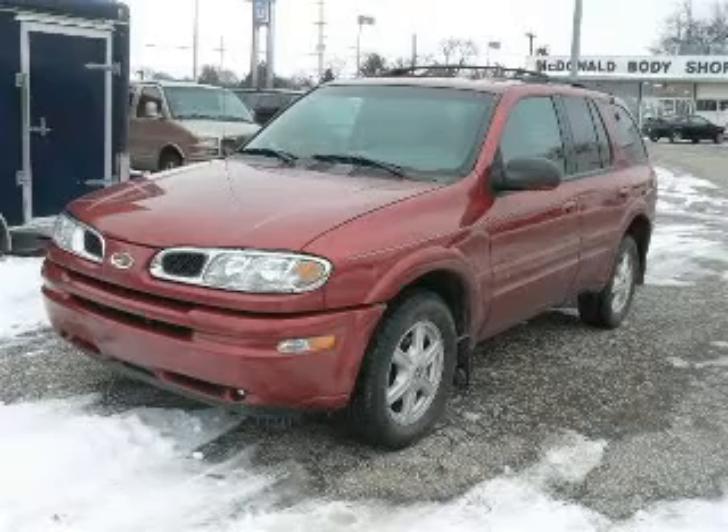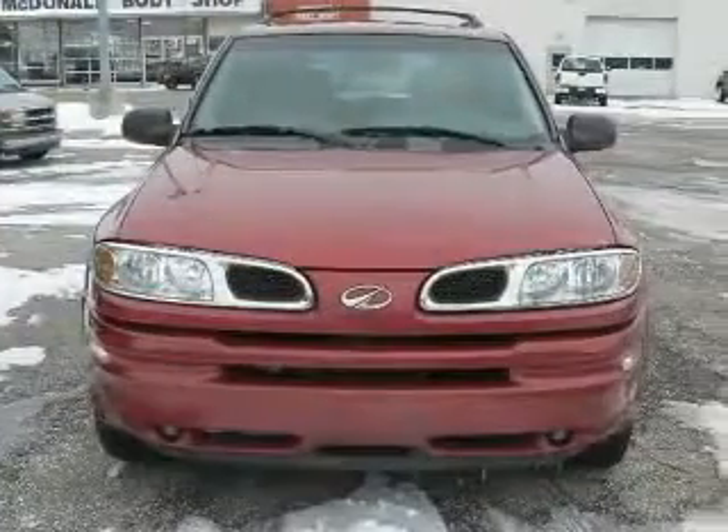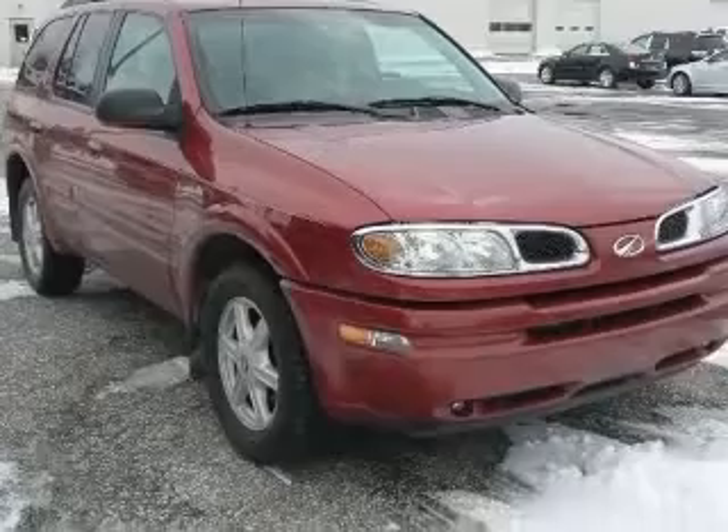We are proud to present this excellent 2002 Oldsmobile Bravada. This Bravada has a six-cylinder engine and an automatic transmission. This vehicle has a jewel-coat red exterior and includes the following options.